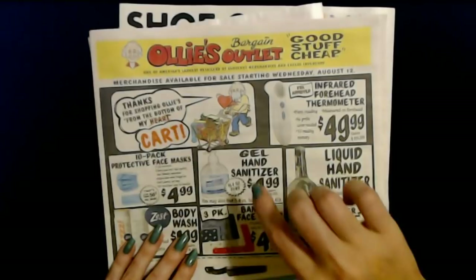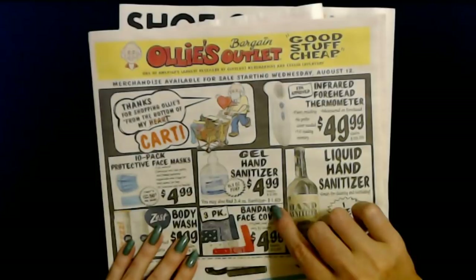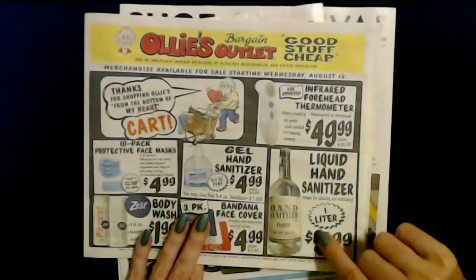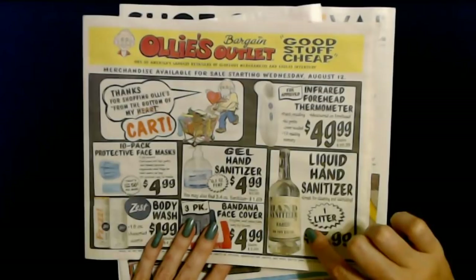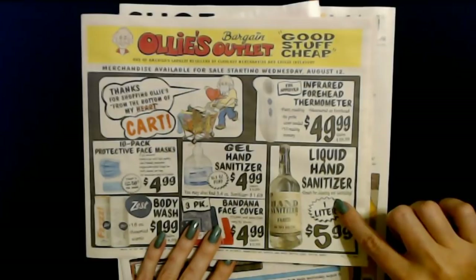You can also get some gel hand sanitizer — that is a 16.9-ounce pump for only $4.99. You may also find a 3.4-ounce sanitizer for only $1.69. Now this liquid hand sanitizer they've had for a while. I noticed the prices dropped quite a bit — it was $12.99 for the one-liter bottle, and now they've dropped it to $5.99 for the one-liter bottle. It's great for cleaning and sanitizing.